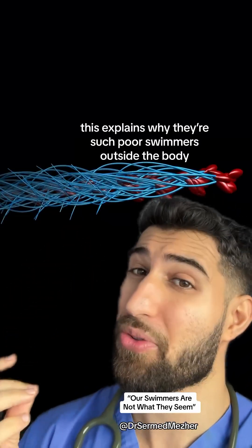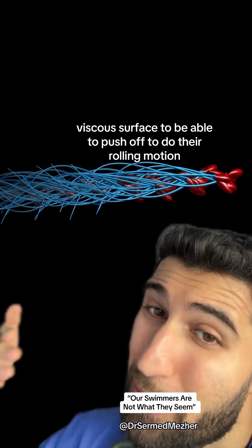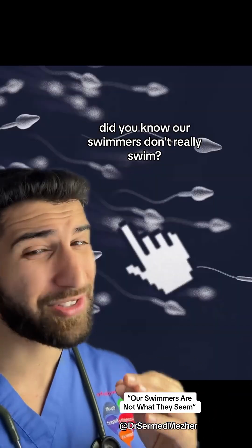This explains why they're such poor swimmers outside the body, as they need a hard, viscous surface to push off to do their rolling motion.